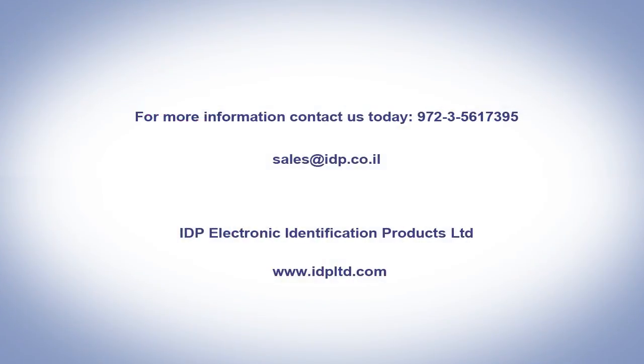For more information, price quotes, and orders, contact us today. Either call us at 972-3-561-7395 or send us an email to sales@idp.co.il.